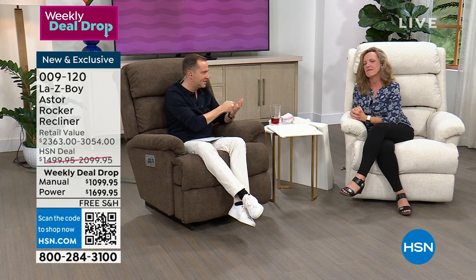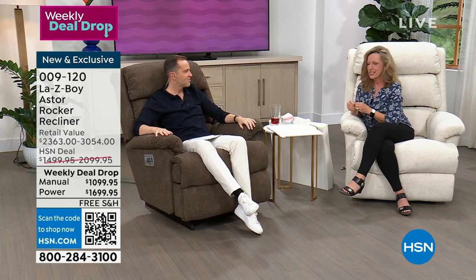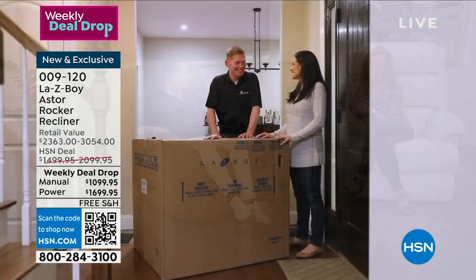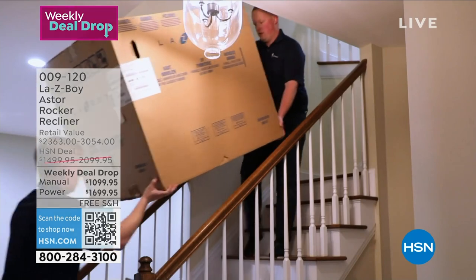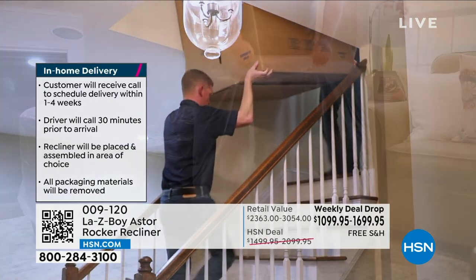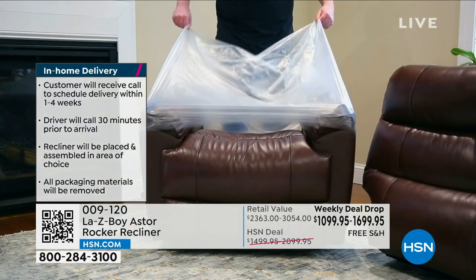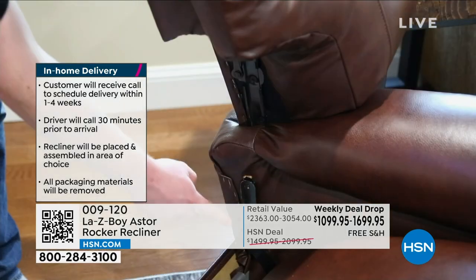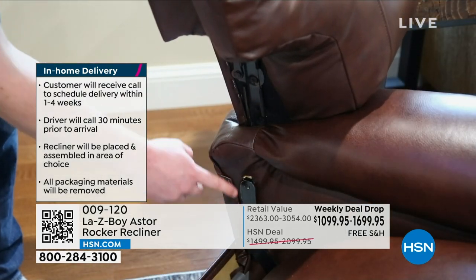Delivery is a big part of the experience. In the furniture industry, delivery fees are always extra — and it always depends on what zone you're in. Not with La-Z-Boy. Here at HSN, because of our partnership, your delivery and setup — your white glove setup — is included. That means we're going to call you in about seven to ten days to make an appointment with you.